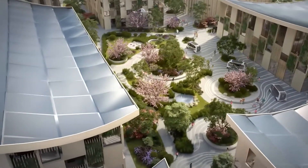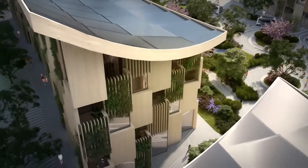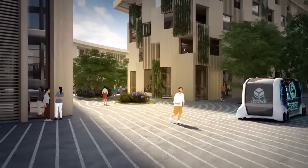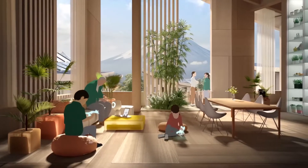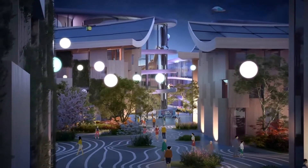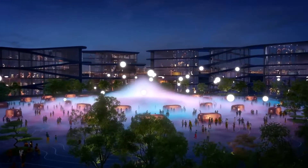The goal of the project is to create a city that is both highly livable and environmentally friendly, and to serve as a model for other cities around the world. This city is named Woven City because it is designed to be a blend of different functions and technologies, woven together to create a seamless and harmonious whole.